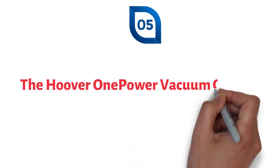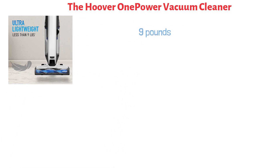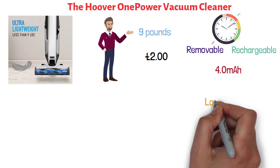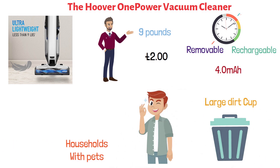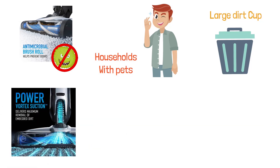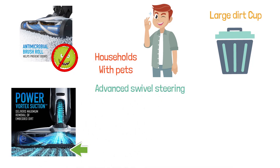At number five, we have the Hoover One Power Vacuum Cleaner. This is an ultra-lightweight vacuum cleaner that weighs less than nine pounds when lifted and feels like two pounds when reclined during vacuuming. It gives you 35-plus minutes of runtime with a removable and rechargeable 4 milliamp battery. It features a large dirt cup for fewer trips to the trash can, a microbial brush roll and pet filter to prevent odor from bacteria, a power vortex that removes deeply embedded dirt from carpets, and advanced swivel steering to navigate around furniture effortlessly.